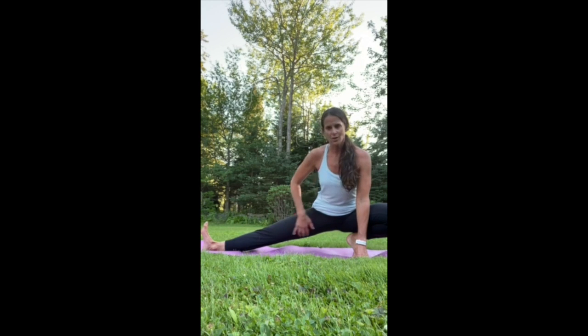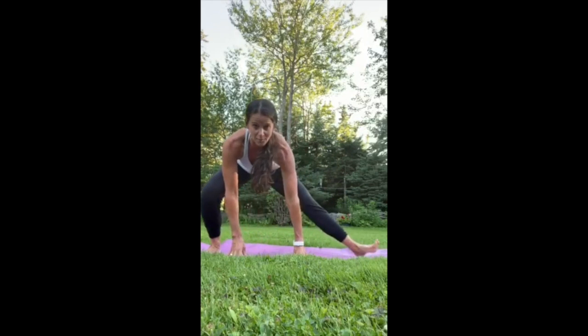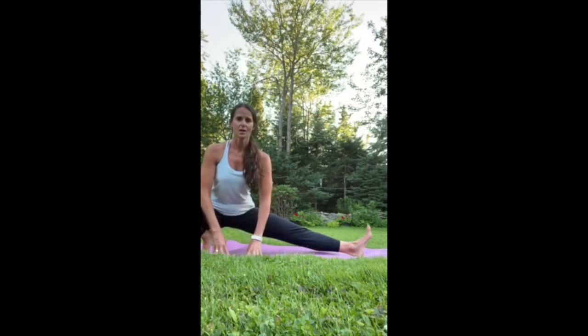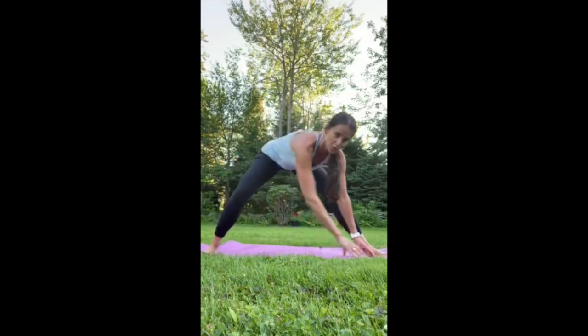We already got hamstrings, some inner thigh, hip flexors, and the low back. Now switch to the other side — come to the heel of this leg and the toes of the other. Try to have a tall spine. You can leave your fingertips down or put your hands on a chair, table, or desk — whatever's around you. Then come back onto your knees.